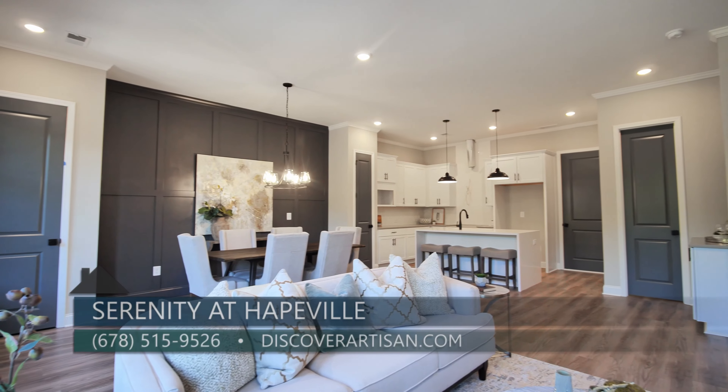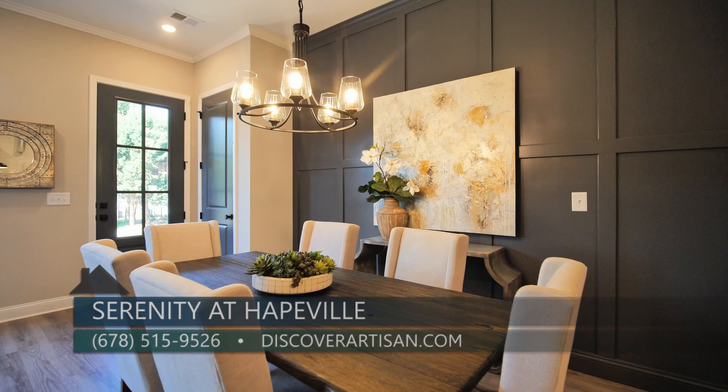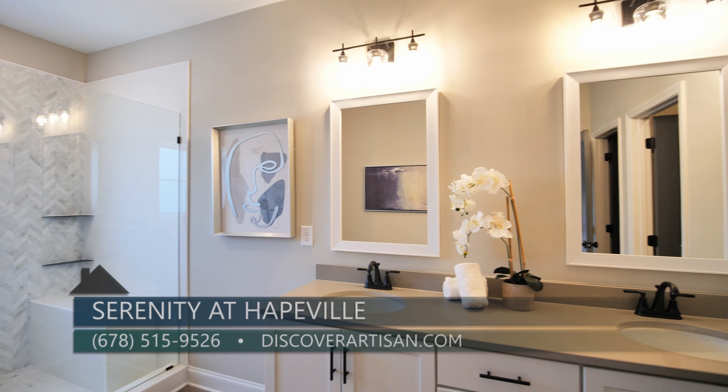I know you must be so excited about the model home — this is absolutely stunning. What can you tell people about what to expect from these beautiful homes? You can expect 10-foot ceilings, 8-foot doors, and 42-inch cabinets throughout. They are high-end. This is luxury in every sense of the word.